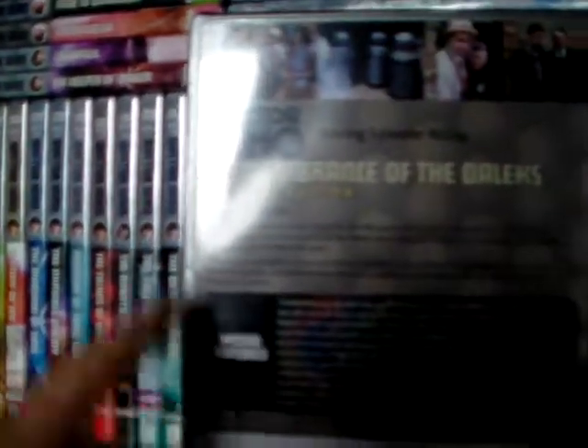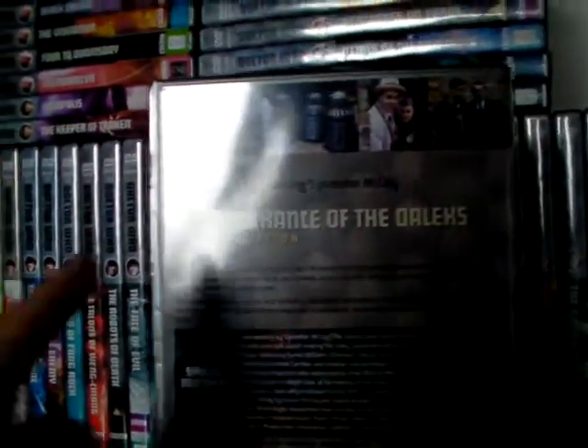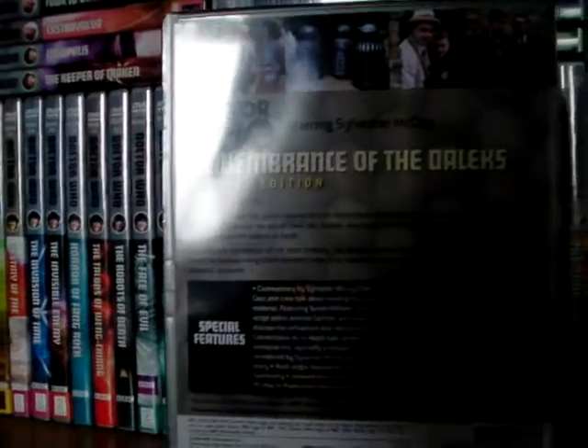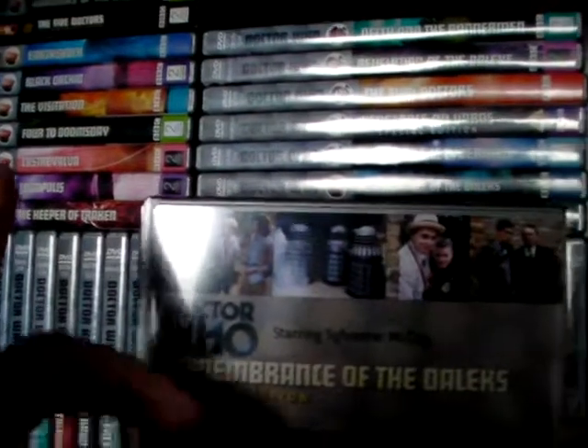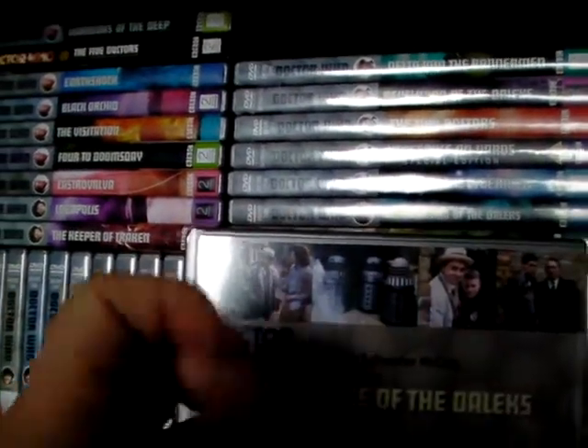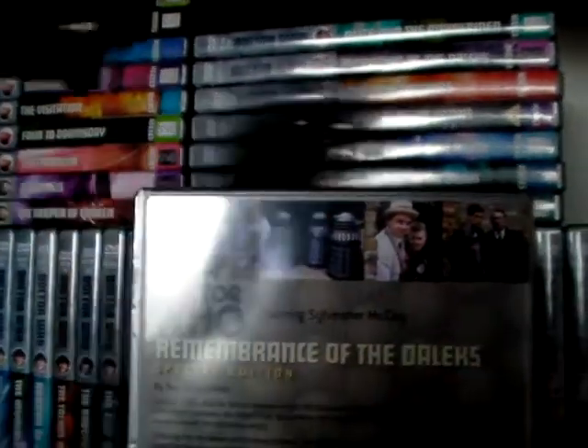Two Entertain, BBC, Remembrance of the Daleks, 7th Doctor, Doctor Who logo. You've got the bio there, as well as the special features, which because it's a special edition comes with a lot more extra content and gubbins. The runtime, all the legal guff, and a strip of screenshots from the episode.